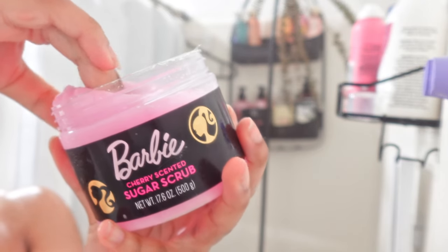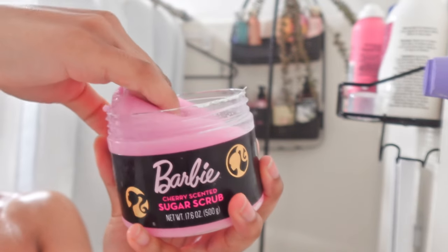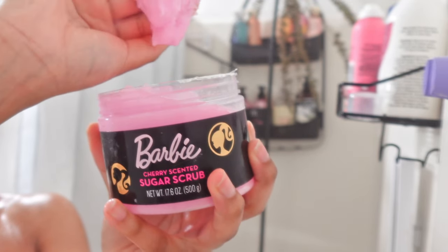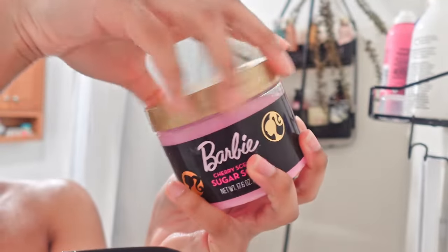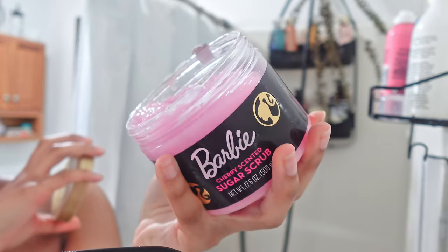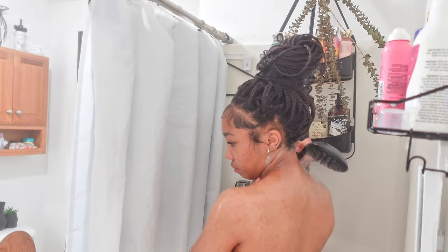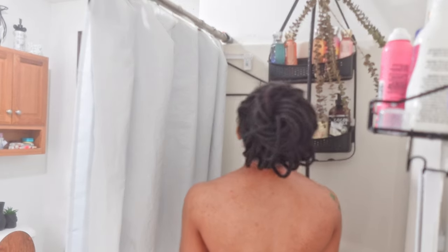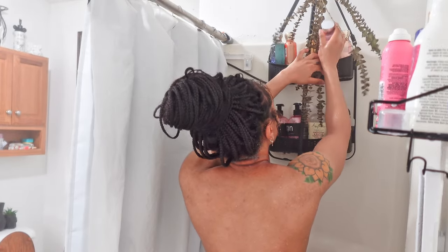I also found this Barbie cherry sugar scrub, and this was the weirdest scrub texture I've ever had in my entire life. It was literally fighting me just to grab any product out. I accidentally put the wrong top on it, but here's what it looks like — it's really pretty in pink and doesn't have a strong scent. I give it like a three out of ten. Tree Hut, Dove body polishes, Soap & Glory — all that stuff is way above it unfortunately.